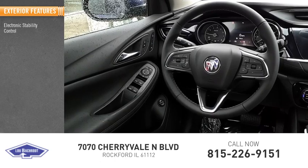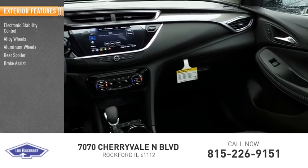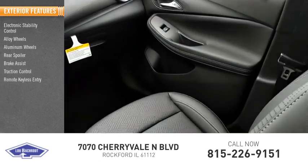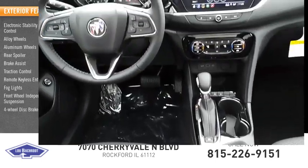Electronic stability control, alloy wheels, rear spoiler, brake assist, traction control, remote keyless entry, fog lights, front wheel independent suspension, four-wheel disc brakes.